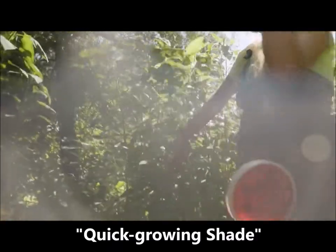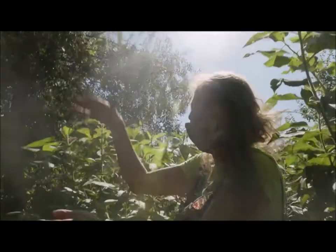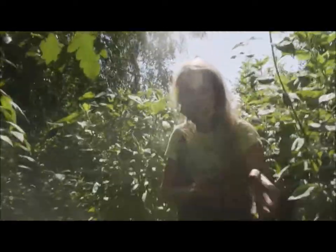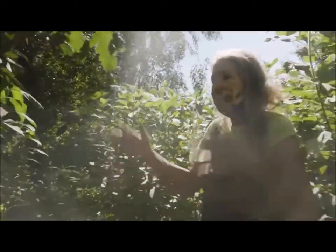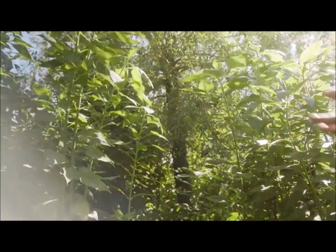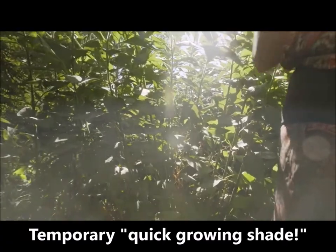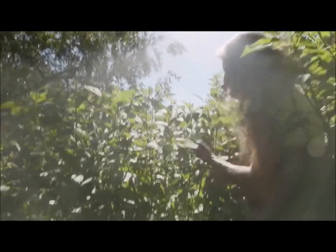We have sunchokes — Jerusalem artichokes — that I use as quick-growing temporary shade. In Utah it's so hot and dry — 100 degrees — and when all the little plants were young, there was no shade. I first tried sunflowers, but they weren't as easy to manage. Then I found Jerusalem artichokes: they grow straight up, make great stalks for vines to grow on, provide shade, and they're the best tuber food like potatoes. You can eat them all winter long — dig them out in winter, they don't freeze. They'll have beautiful yellow flowers in the fall.